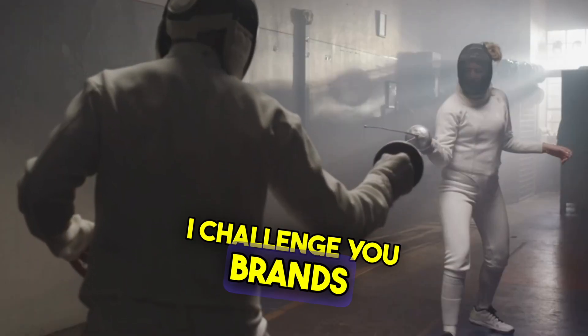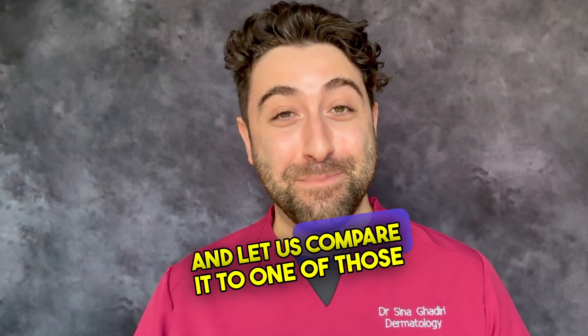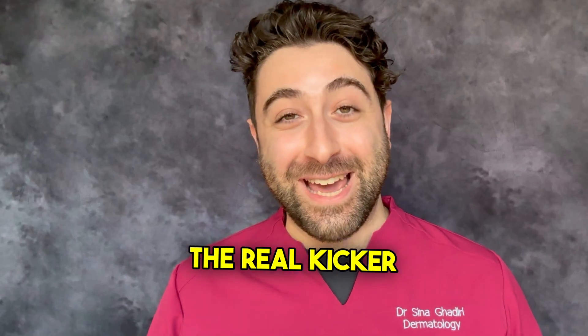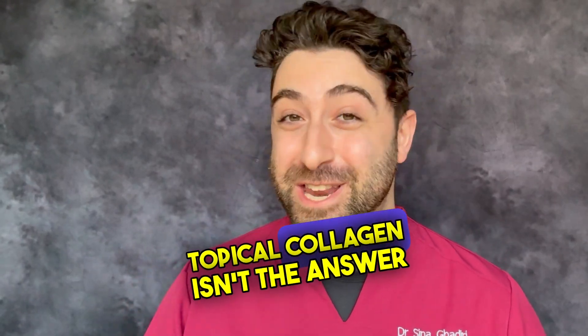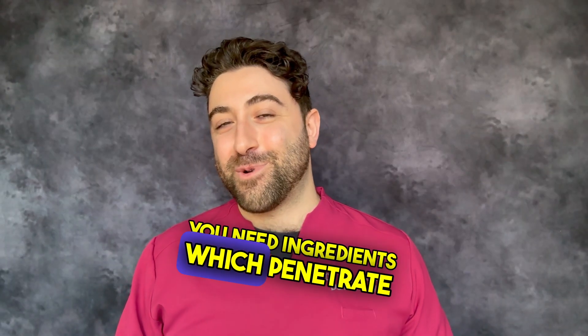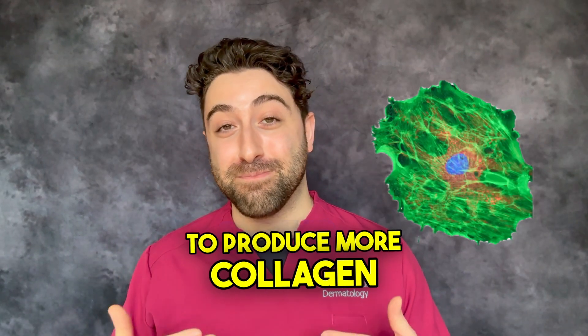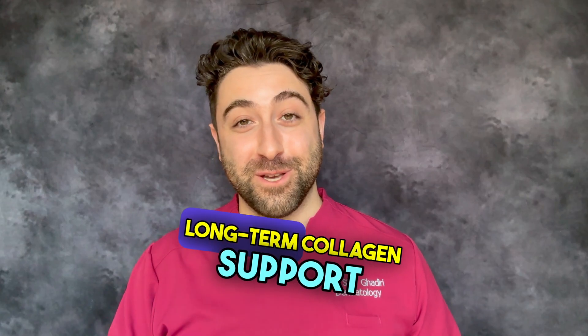I challenge you, brands — dare to create a collagen mask with just collagen alone and let us compare it to one of those multi-packed concoctions. Now, let's talk about the real kicker: if you want to truly stimulate collagen production, topical collagen isn't the answer. You need ingredients which penetrate your skin and signal to the fibroblasts to produce more collagen — think retinoids, peptides, and vitamin C. These are the real heroes for long-term collagen support.